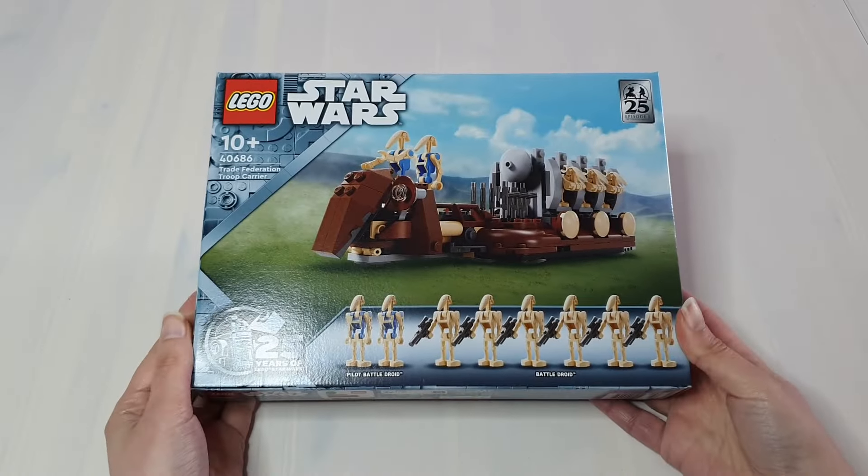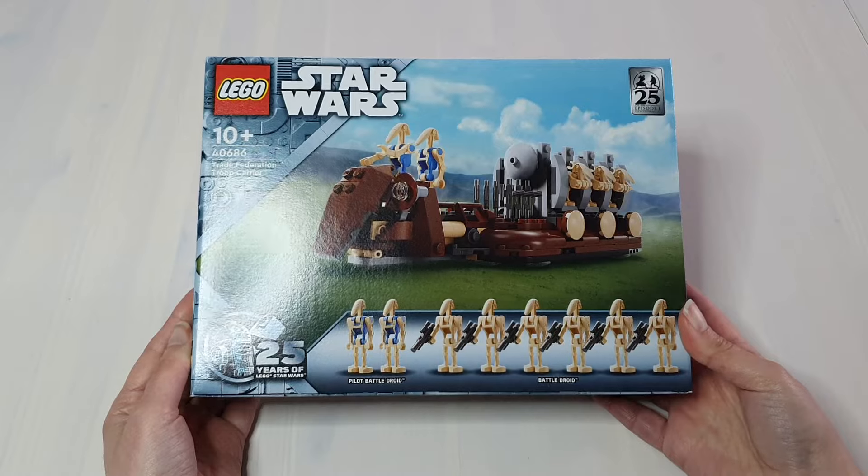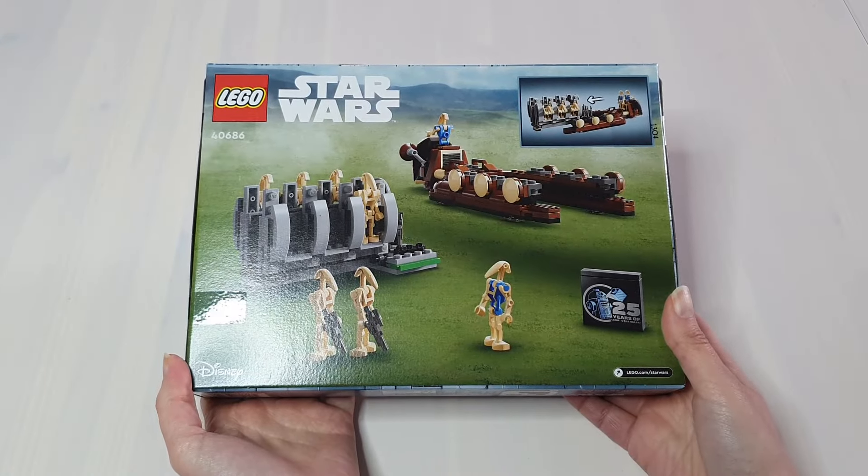And the final gift with purchase I got was the Trade Federation Troop Carrier. You had to spend over £145 to qualify for this one. I know a lot of people didn't like that this was a gift with purchase when in the past similar versions were simply sets you could purchase. I understand that and it's probably a good marketing tactic from LEGO. I think it's a good gift with purchase set and I'm certainly happy with the droids.